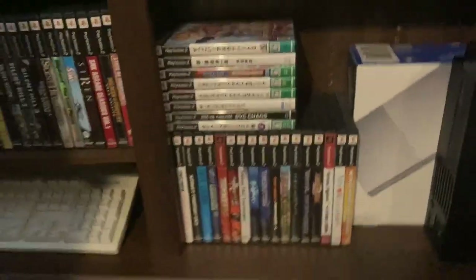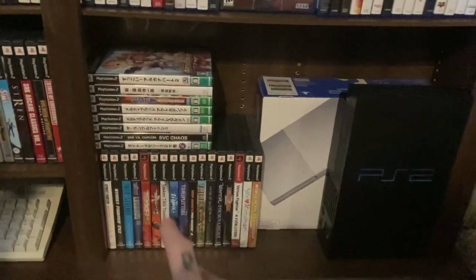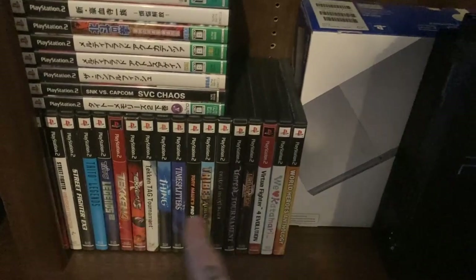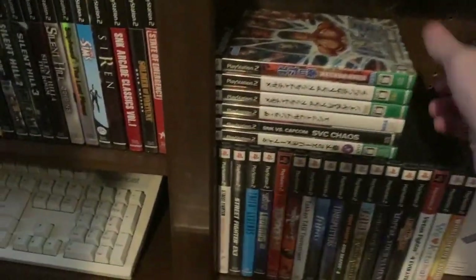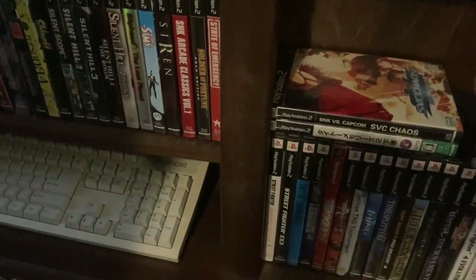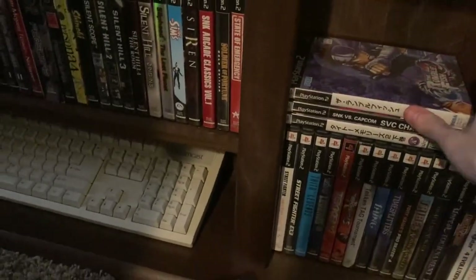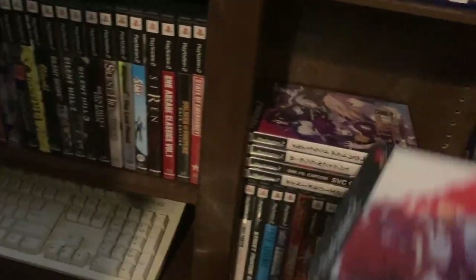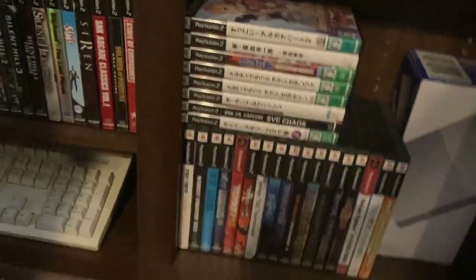It actually extends further down here into the last shelf. That PS2 there is a Japanese PS2 that I use just for playing these imports. The rest of the PS2 stuff is down here - I'll show you the imports: Arcana Heart 2, Power Instinct Matrimelee, Fist of the North Star, Melty Blood, Melty Blood 2, The Rumble Fish, SVC Chaos, and Taito Memories 2. This was a Japan exclusive as well. There are a whole bunch of really good fighting games you just can't get in the US, so it's definitely worth picking up a Japanese system to play those JP exclusives.